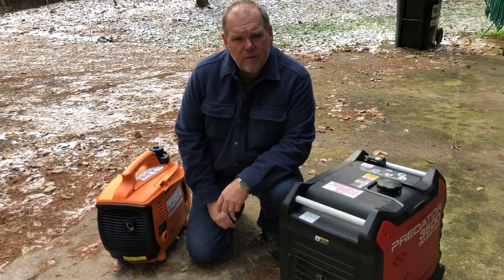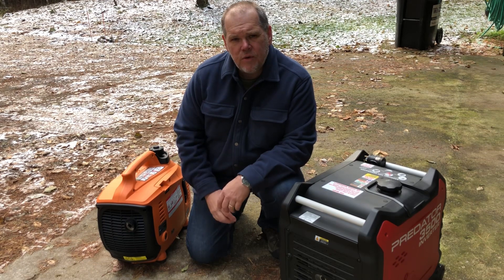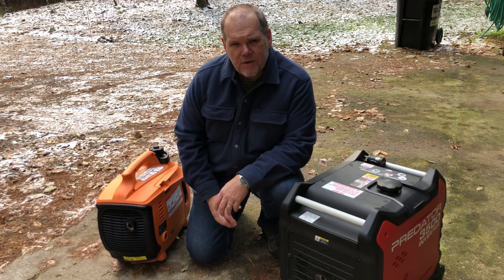Have you been thinking about buying a generator for your camper or RV and not sure what you want to buy? Well I'm going to show you which generators I purchased and we're going to compare them in this episode of Travels with Delaney.